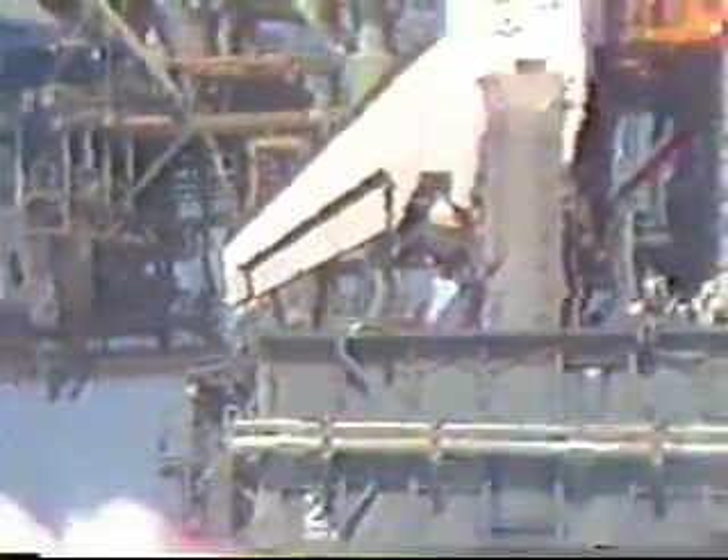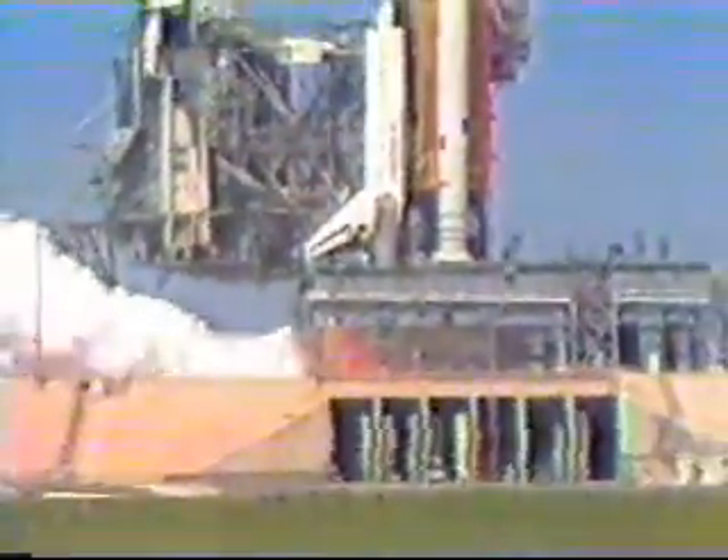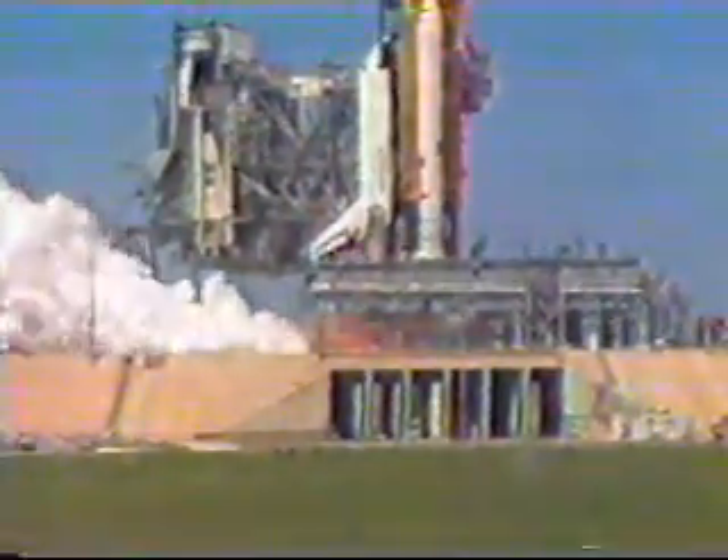T-plus 5 seconds. T-plus 10 seconds. T-plus 11, shutdown of number one engine. T-plus 13 seconds, shutdown of engine number two and three. All three engines have shutdown. Shutdown sequence appears to have been normal here on the firing room television.